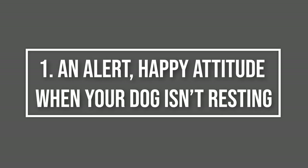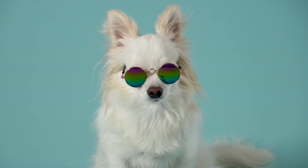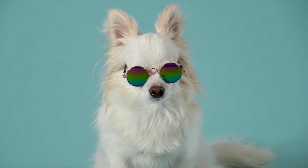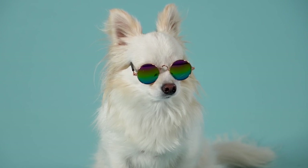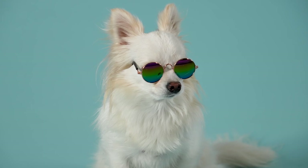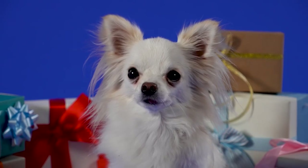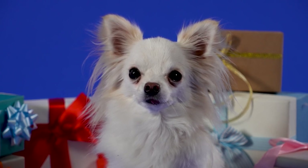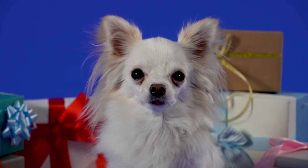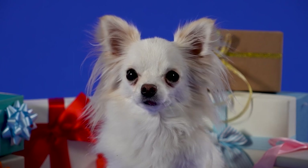1. An Alert, Happy Attitude When Your Dog Isn't Resting. A healthy chihuahua exudes a love of life — head up, eyes bright, and their tail wags with the anticipation of what may be around the corner. Your dog should be energetic, inquisitive, interested in new surroundings, and display enthusiasm for their favorite games or activities. If you notice a shift in your chihuahua's attitude that continues for more than three days and you've tried your best to cheer them up, this may be a sign of other health-related problems. Assess the other points in this article and decide if a trip to the vet is a good idea.